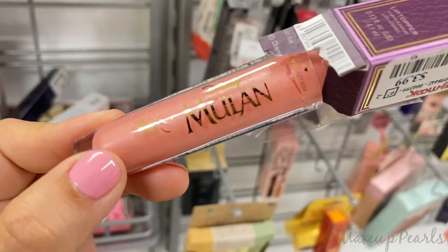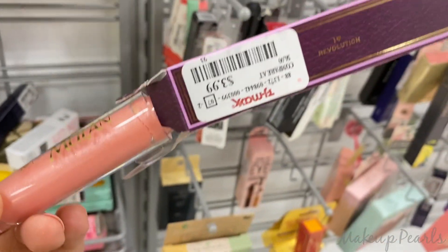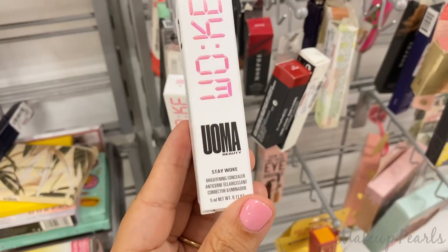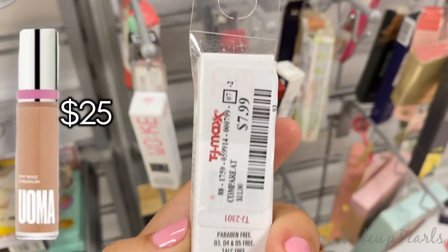I found the Mulan Lip Gloss. This one is so pretty. If I could find one that hasn't been opened, I would definitely get it — $3.99. From Uma, Stay Woke Honey Honey T2, going for $7.99. And this is the Brightening Concealer.